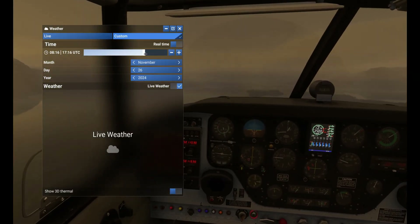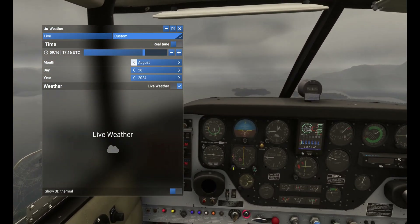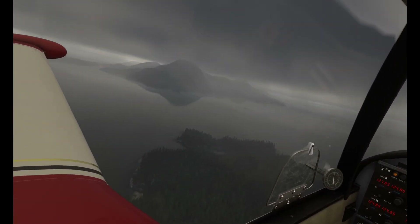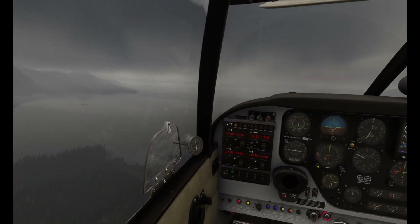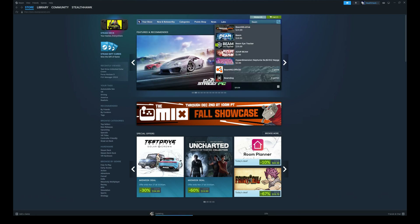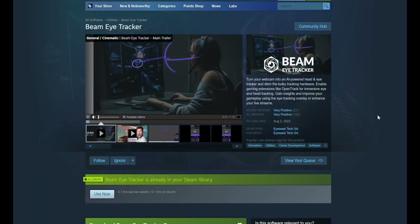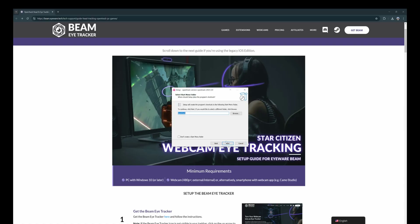If you want to give this a try, it's available for a free trial on Steam, so you can try it even before committing. As days go by, flight simming not only gets advanced with AI and better coding technology, it actually ends up with a better price as well. Navigate to the Steam store and look for Beam Eye Tracker. Many of us might wonder — why do we need this tracker and what's so special about it?